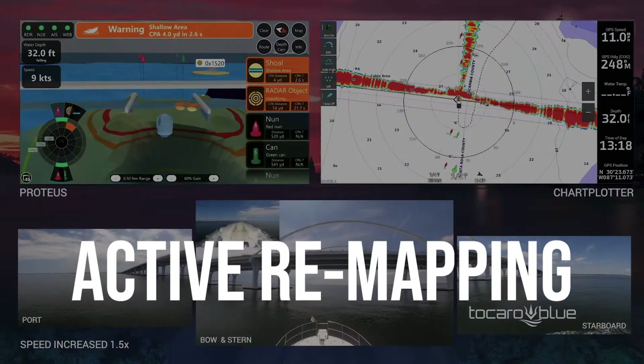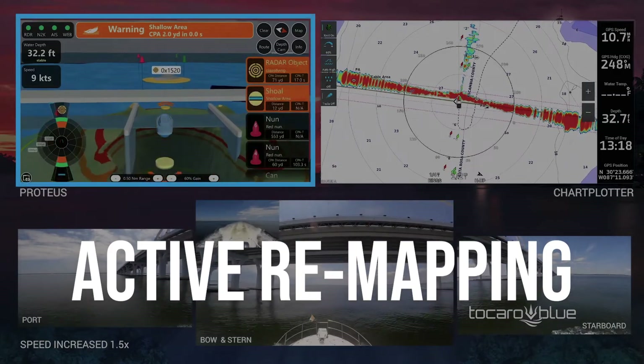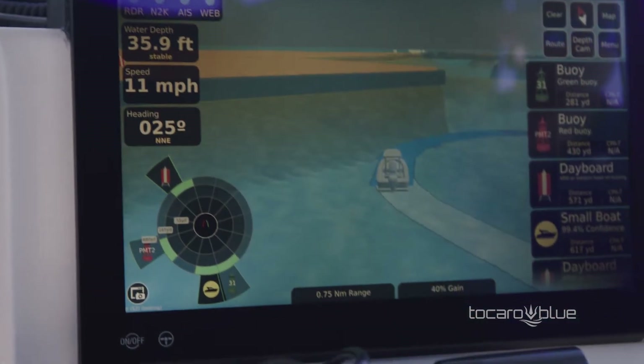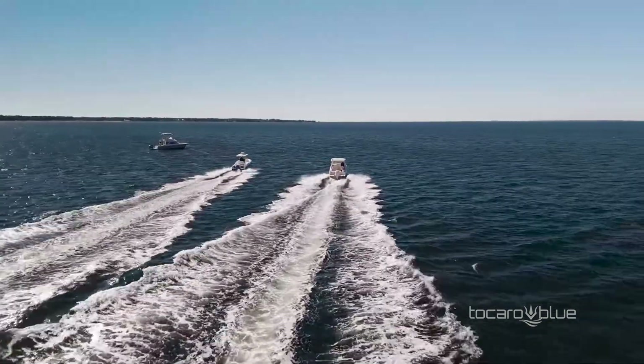Have you ever noticed that real-world water depth can differ from what your charts say? Your depth transducer integrates with Proteus over NMEA 2000 and can make updates to the Proteus charts with current depth conditions.